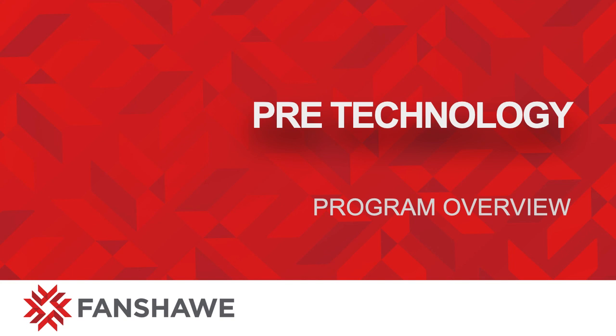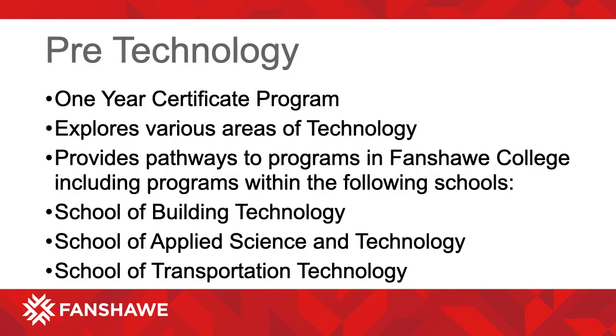Fanshawe College Pre-Technology Program Overview. Pre-Technology is a one-year certificate program that explores various areas of technology and provides pathways to programs in Fanshawe College, including programs within the following schools.